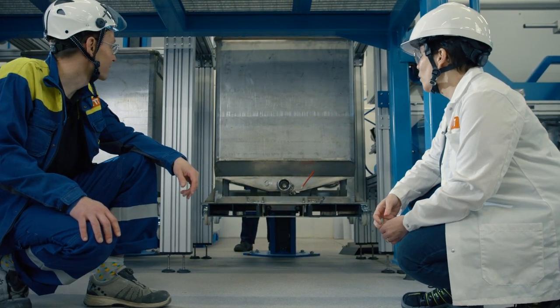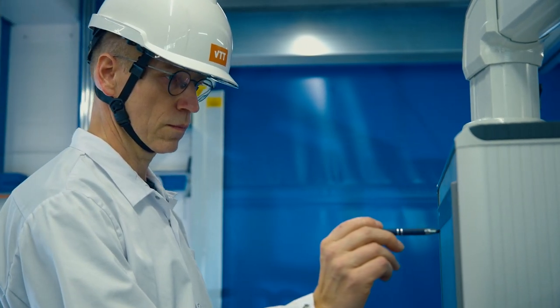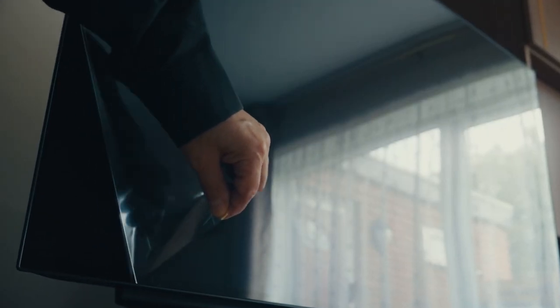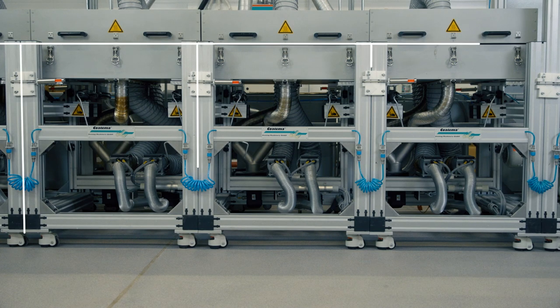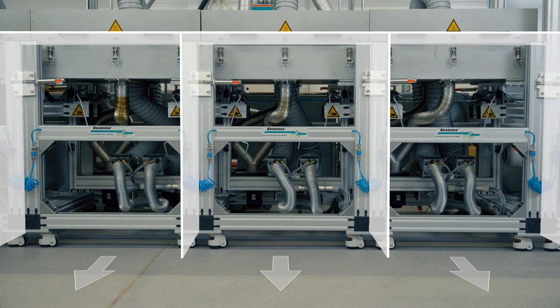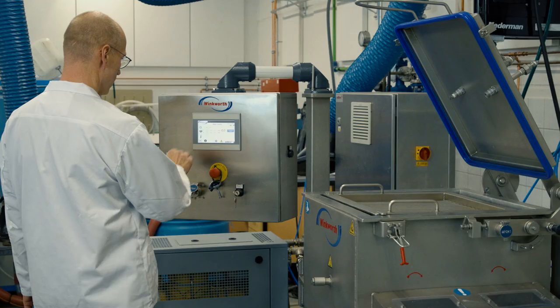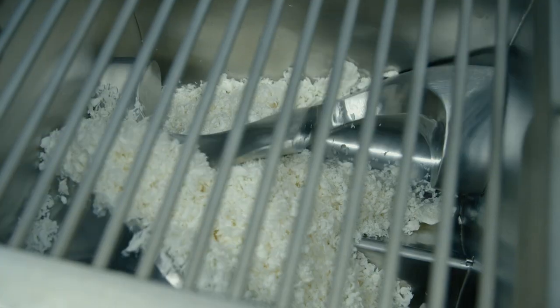We are only just beginning to see all the real-life potential of VTT cellulose films in packaging and beyond. The pilot line is modular, so we can easily test different materials. For example, the side streams of a food manufacturing process could be used to create the packaging for the food itself.